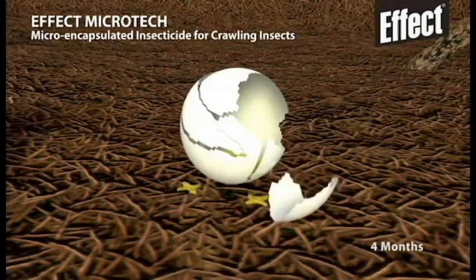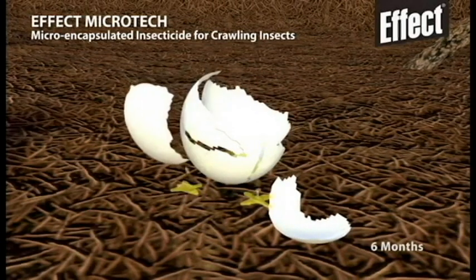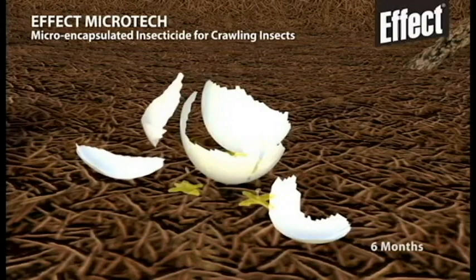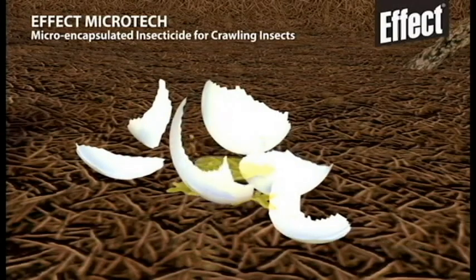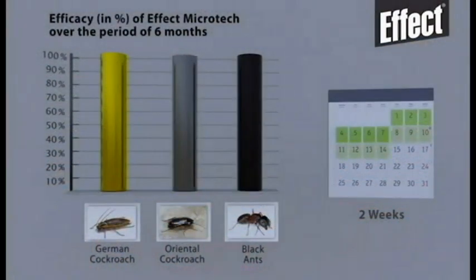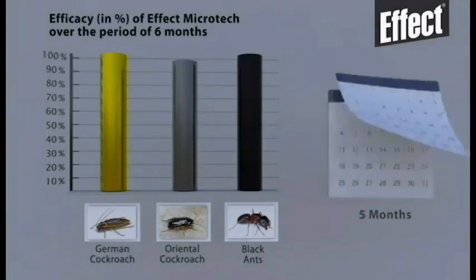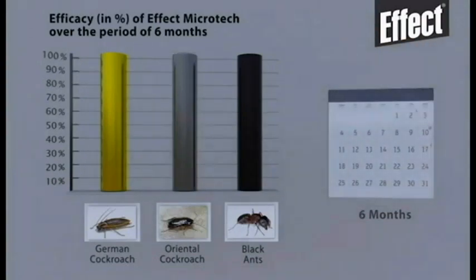Effect Microtech is highly effective even with fewer applications. The results of official tests have shown that effect Microtech is 100% effective on the German cockroach and black ant, and nearly 100% effective on oriental cockroaches over a period of six months.